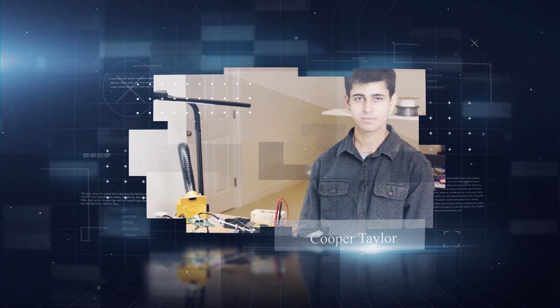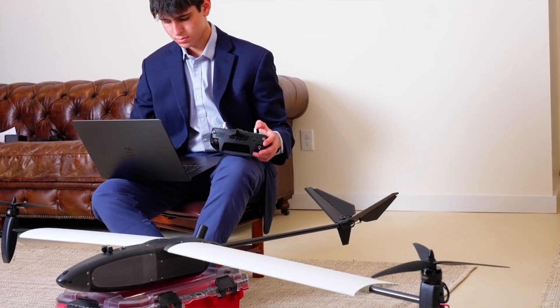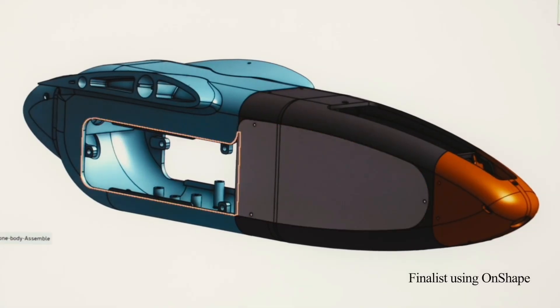Last time we told this story, a 17-year-old named Cooper Taylor shocked the U.S. Navy with his invention: a modular VTOL drone that won him more than $23,000 in DOD innovation awards. Well, that was just the beginning.